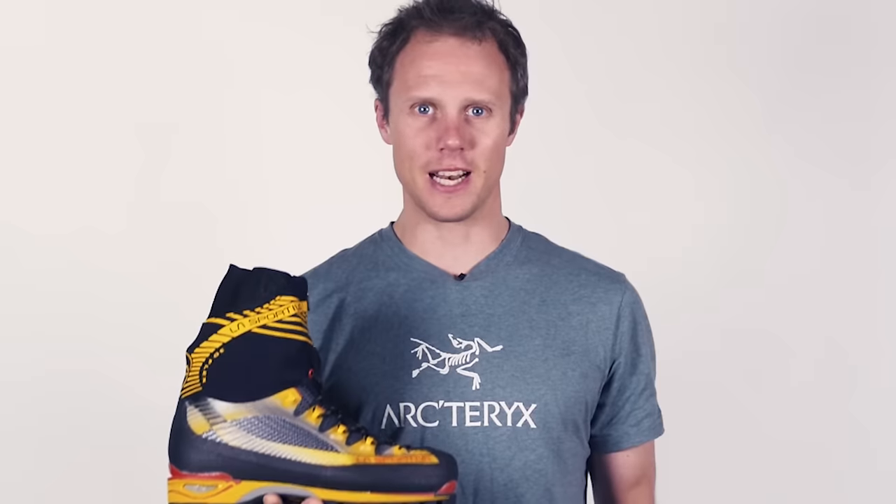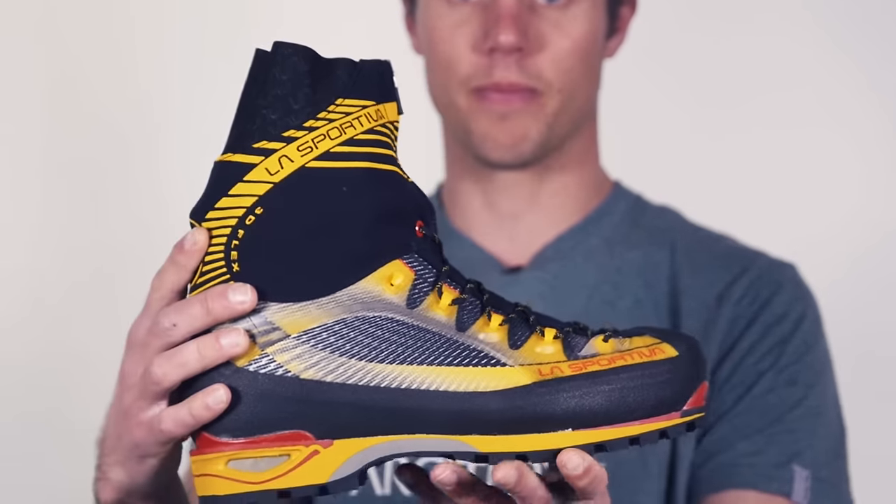With mountaineering in mind, here's Pick of the Week. Our Pick of the Week is the La Sportiva Triango Ice Cube GTX, a new, super lightweight, big mountain boot.